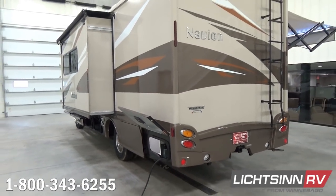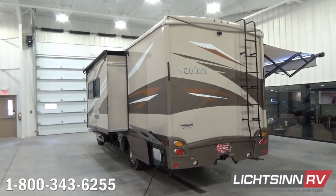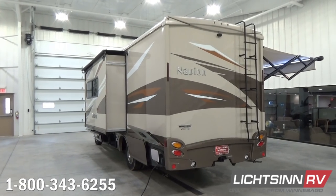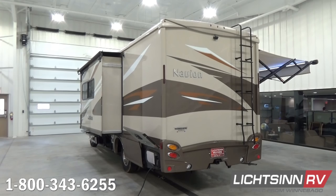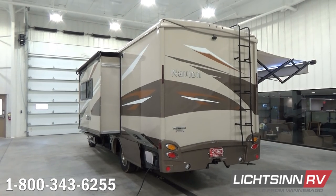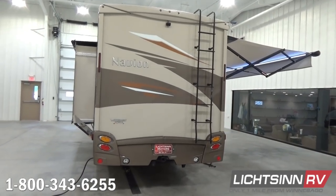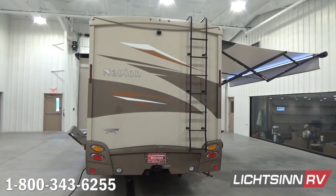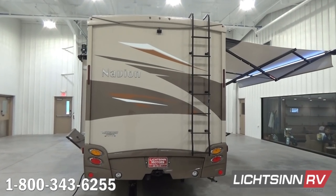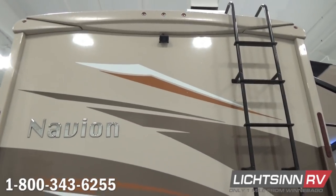Zooming back out, you can see the high-gloss premium gel coat with the Copper Canyon Deluxe paint package — a very successful exterior. It provides the appearance and durability of an automotive base coat clear coat finish yet saves that $6,400 price tag. To the rear, we include a beautiful one-piece fiberglass end cap. An exterior ladder brings you up to Winnebago's proprietary quality advantage: that one-piece, interlapped and interlocked, seamless one-piece fiberglass roof.